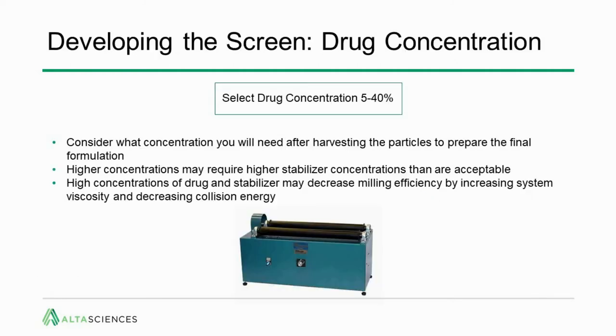The next step in developing the screen is choosing the drug concentration. Consider what final concentration you want in your formulation. Higher concentrations may require higher stabilizer concentrations, so the goal may not be to go as high as possible. High concentrations of drug and stabilizer may also decrease milling efficiency by increasing system viscosity and decreasing collision energy. You need enough concentration to further formulate efficiently while using a reasonable, safe amount of stabilizer.